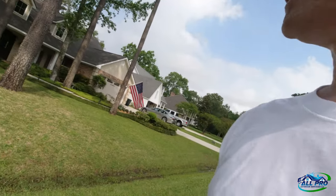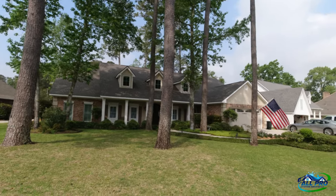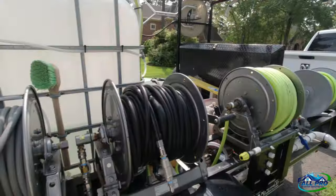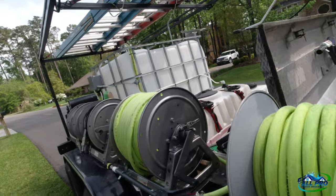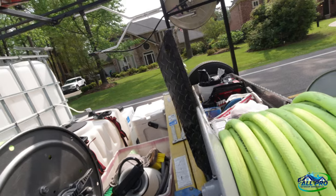Everyone, All Pro Exterior Services here again. Got a beautiful home we're going to be cleaning today — it's really not that bad but it gets an annual. We're putting them on an annual plan. First thing we're going to do is connect our water to get the tank filled up. We're running down to 20 gallons so we need to run to the bleach store after this.